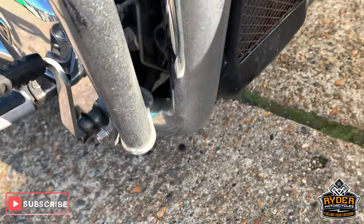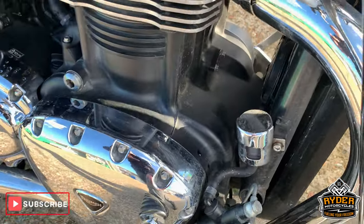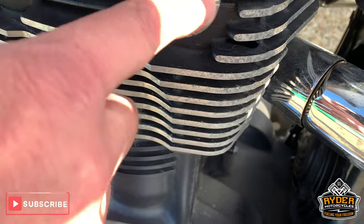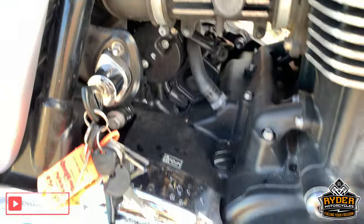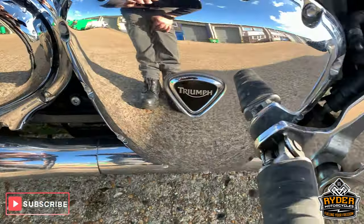All nice chrome around the front and sides, exhausts, etc. Tiny little bit of tarnishing up there, just on these little plastic parts. Other than that, all good. All nice chrome around the sides.